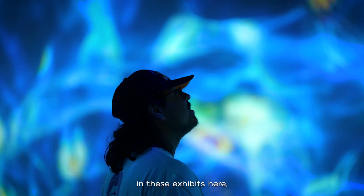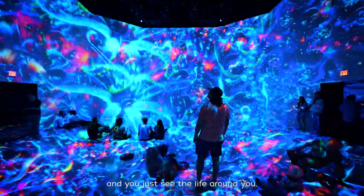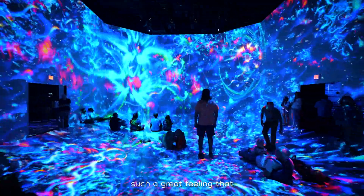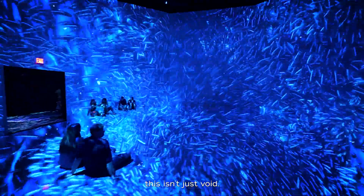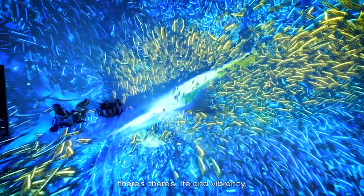And I feel like in these exhibits here, when you're standing in the middle of it and you just see the life around you, that gives you such a great feeling that this isn't just a void — that this dark habitat has life and vibrancy.